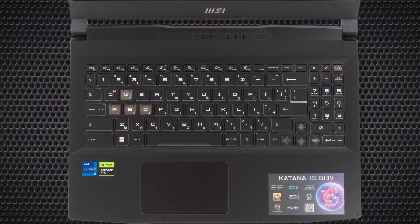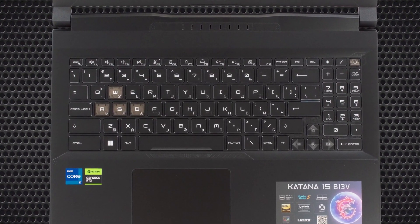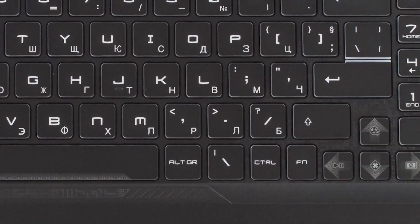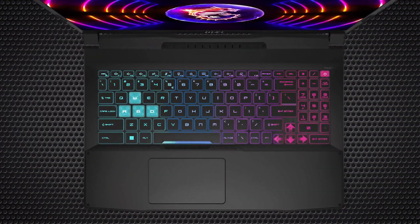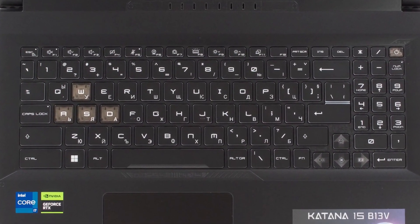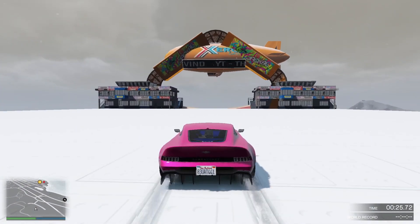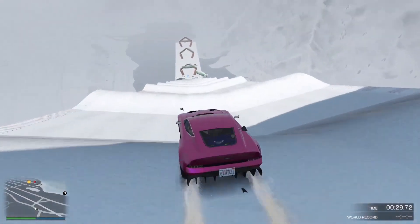However, the keyboard also has some drawbacks that might annoy some users. The font of the keys is rather garish and hard to read, especially in dark environments. The numeric keypad is cramped and might cause some typing errors. The keyboard also lacks any media or macro keys, such as Home, Page Up, and Page Down keys, which are common in other gaming laptops. The keyboard also flexes slightly when pressed hard, which might affect the durability.